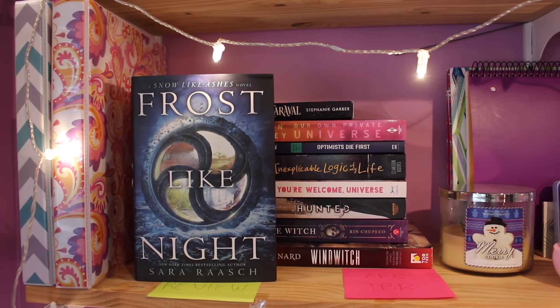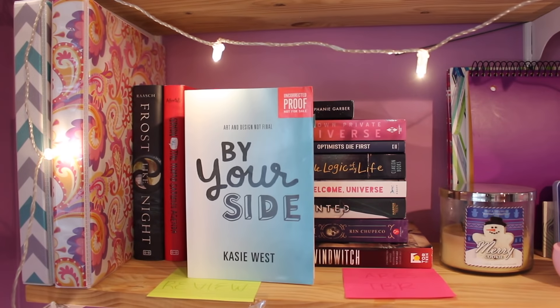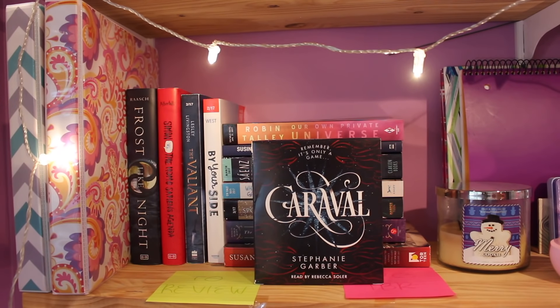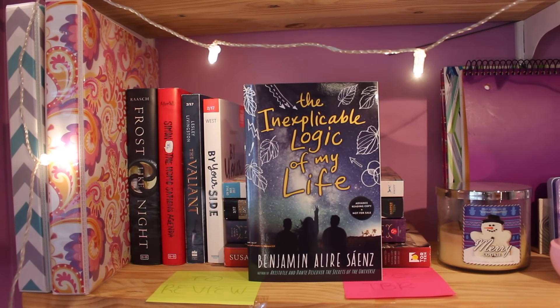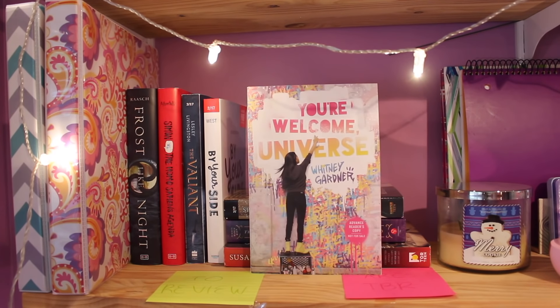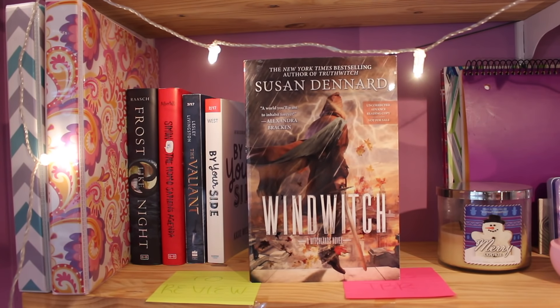Starting with the books I have to review: Frost Like Night by Sara Raasch, the third book of the Snow Like Ashes trilogy; Simon vs. the Homo Sapiens Agenda by Becky Albertalli; The Valiant by Lesley Livingston; and By Your Side by Kasie West. Now for my ARCs TBR — advanced reader copies to be read — we have Caraval by Stephanie Garber audiobook edition narrated by Rebecca Soler, Our Own Private Universe by Robin Talley, Optimists Die First by Susan Nielsen, The Inexplicable Logic of My Life by Benjamin Alire Sáenz, You Are Welcome Here by Whitney Gardner, Hunted by Megan Spooner, The Bone Witch by Rin Chupeco, and Windwitch by Susan Dennard — which is technically already out but I haven't read the first one yet, so I'm prioritizing it on the ARCs TBR.